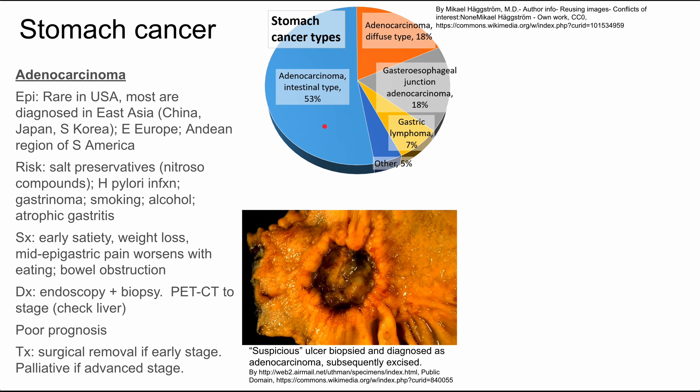First, adenocarcinomas. Epidemiology first. This is relatively rare in the United States. Most of them are diagnosed in Eastern Asia, including China, Japan, South Korea, Eastern Europe, and the Andean region of South America.